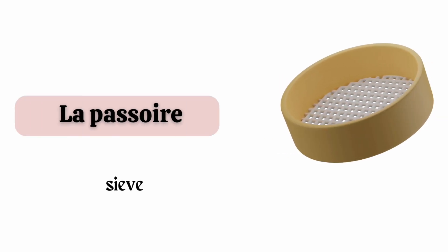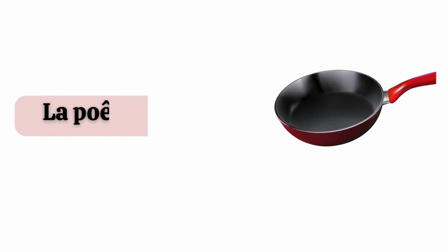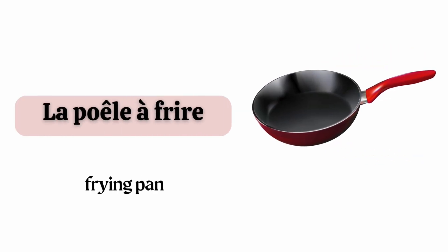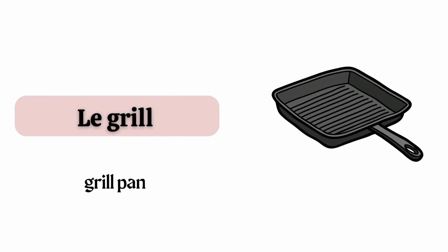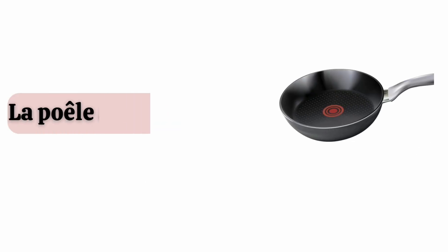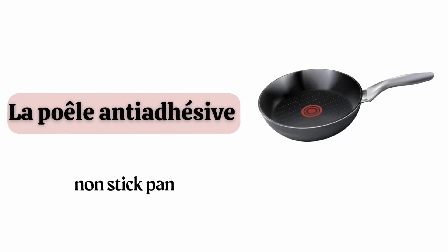La passoire. La poêle à frire. La casserole. Le grill. La poêle anti-adhésive.